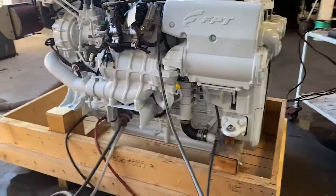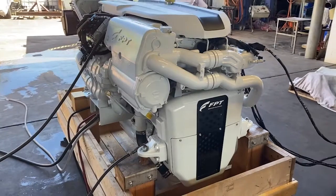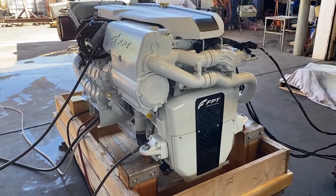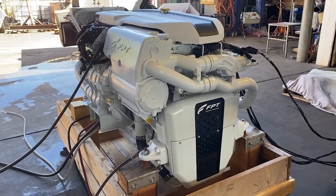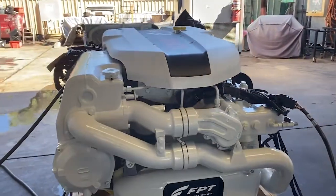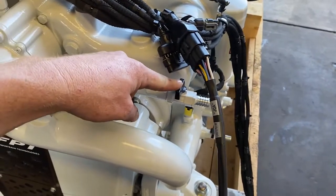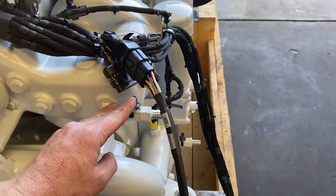Coming around the front of the engine you get another good look at just how compact these motors are in regards to the cooler design. Everything is very easily accessible yet compact and close to the engine, which is amazing for twin engine installations or any tight engine room. The thermostat is here on the front, and an option with the Cursor 16 is to tie it into a hot water system on board if desired.